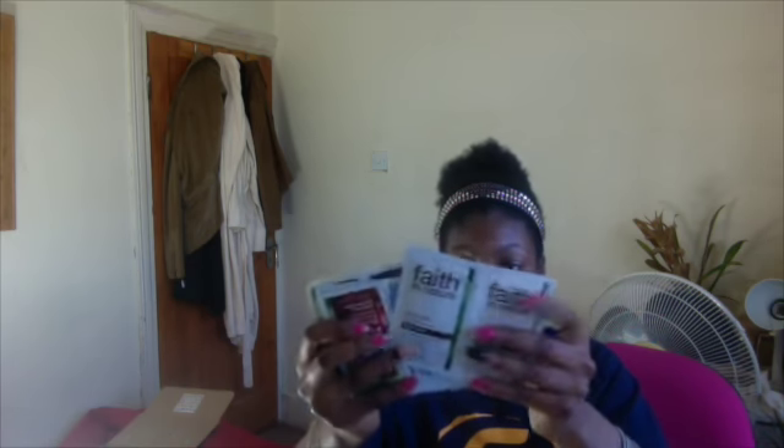These ones I got from Faith in Nature — I've emailed them probably about three times already. In the beginning they gave me around 12 samples: shampoo, conditioner, a few of those, and one of these. Now you'll be lucky if you get around two or three, but that's still good.